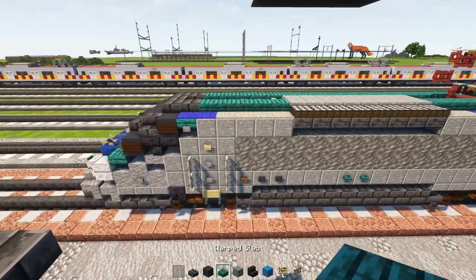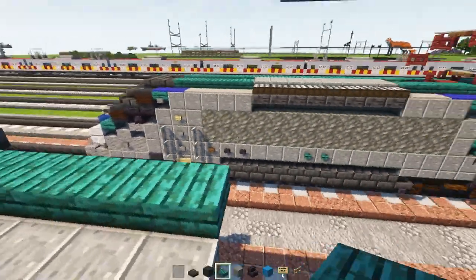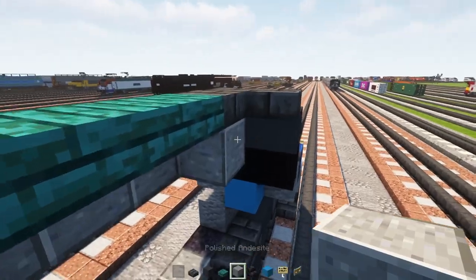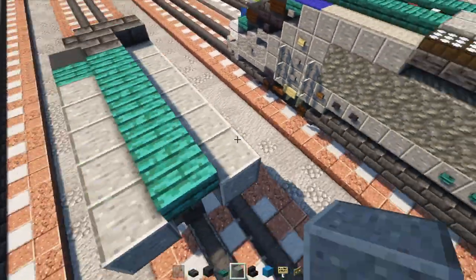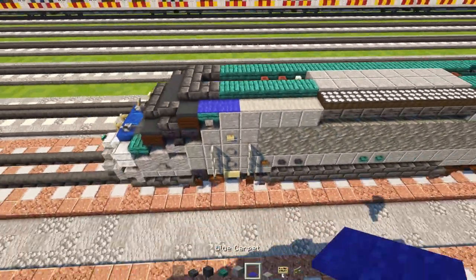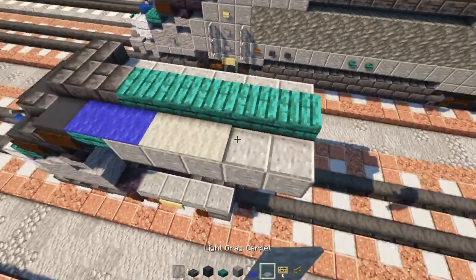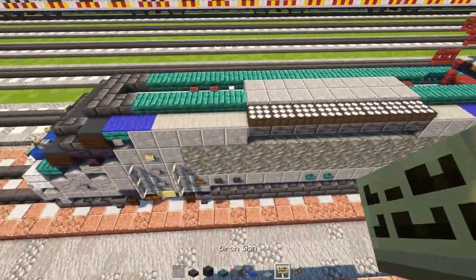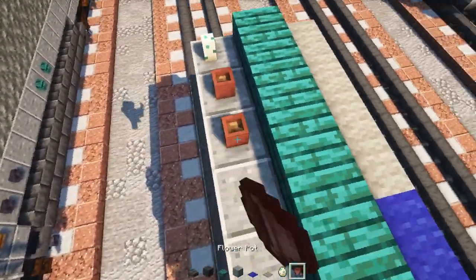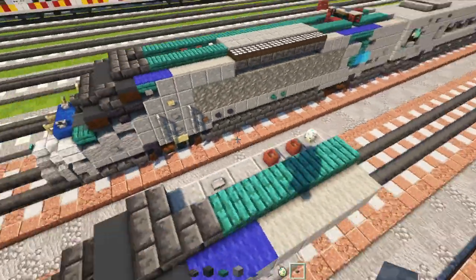Then we'll add five warped slabs — one, two, three, four, five. On top in the middle, polished andesite blocks all the way across the rest of the roof. Then add blue carpets two blocks long, then light gray carpets to the back. On the inside there's going to be a turtle egg, then two flower pots, and also stone buttons — skip a block and add one right there.